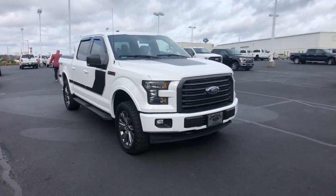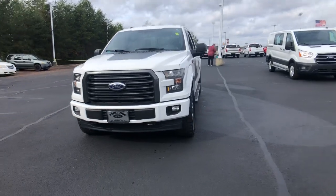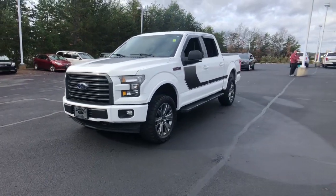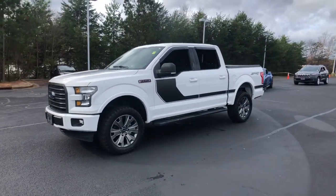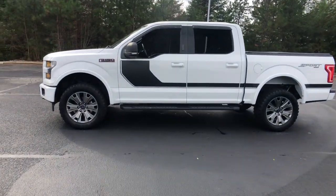Can you see yourself in the 2017 Ford F-150? With less than 80,000 miles on the odometer, this vehicle provides excellent value. This rugged F-150 is ready for work, off-roading, or a little R&R.